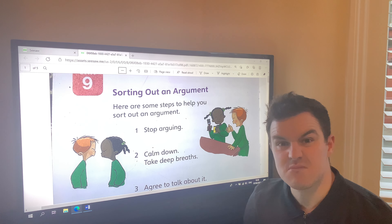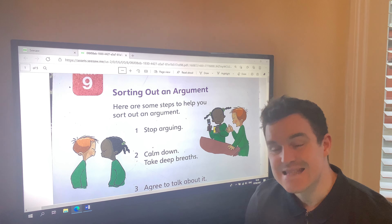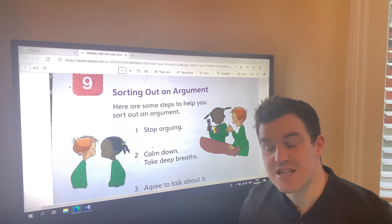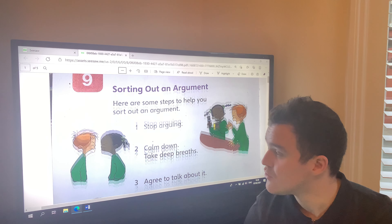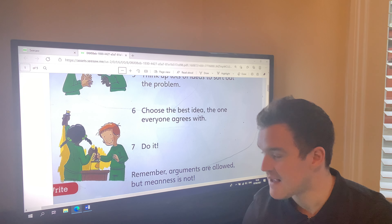Step one: stop arguing. Step two: calm down, take deep breaths. So they're in steps here, they're in order — things that you need to do. I've read you the first two, there are seven in total and I want you to read them all.